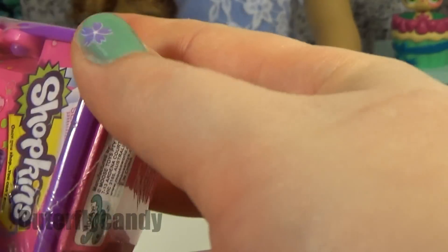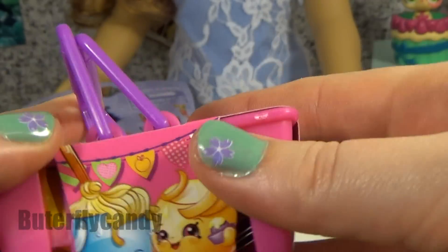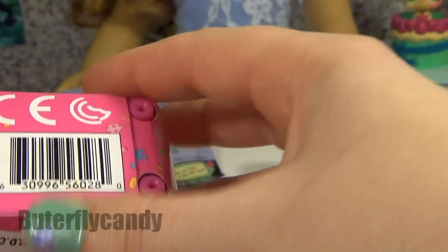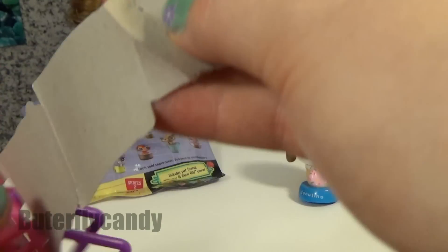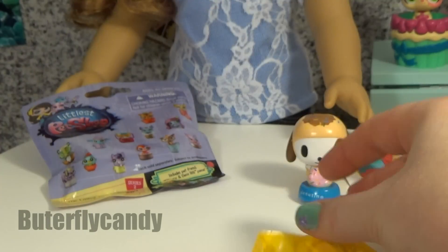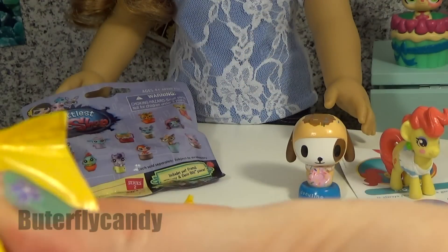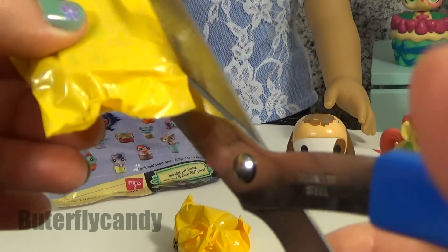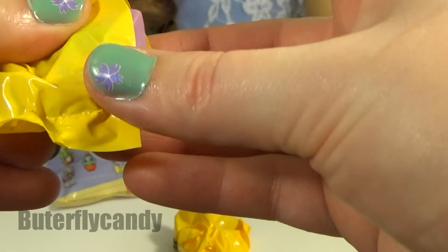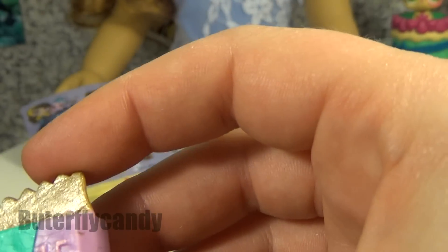Alright, Shopkins. I wish the little buggers are hiding inside. I love the baskets. I can kind of see this one through the bag. Chop, chop, chop, chop. Who's inside?